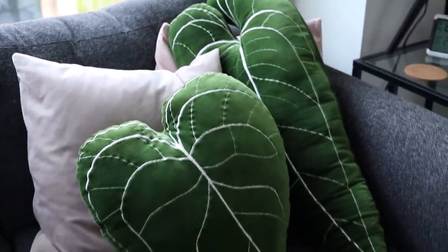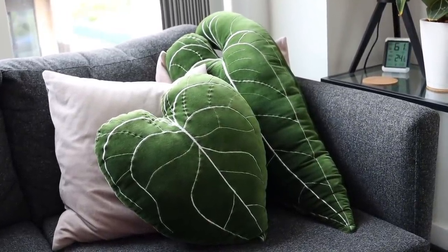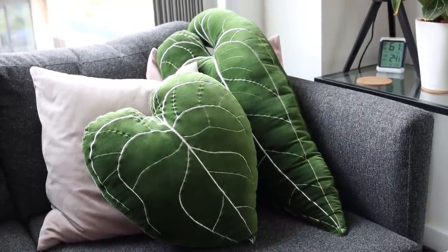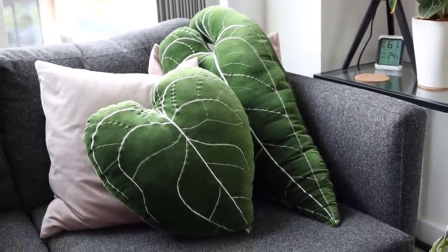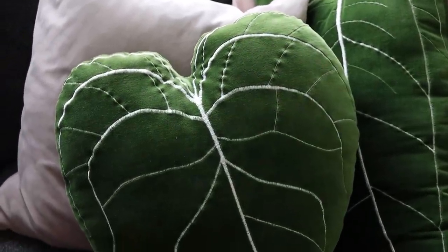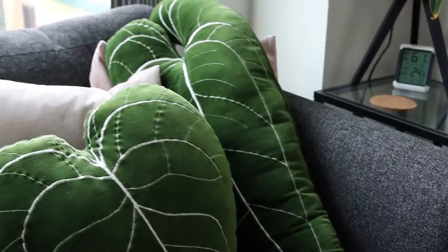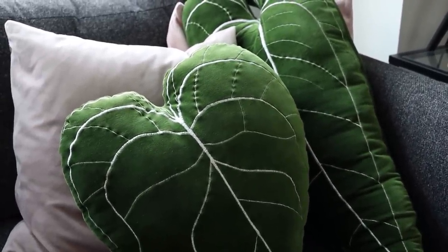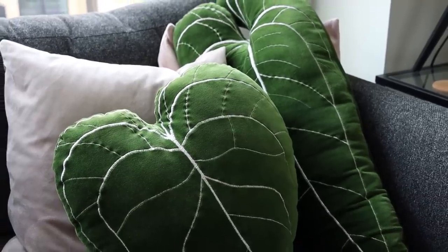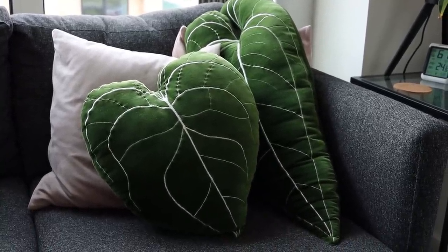I'll take a quick moment to mention these cushions. These cushions are from an Etsy seller and I get an awful lot of questions about them. I will leave the link in my description below. They are the most beautiful velvet cushions, and all of the detail is actually stitched into them, which makes them really, really nice. They're quite pricey, but I do think they're worth it. I would maybe keep them as centerpiece cushions or something like that.